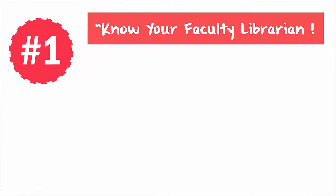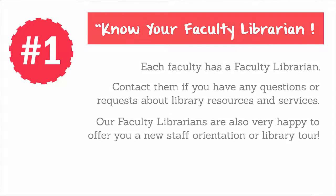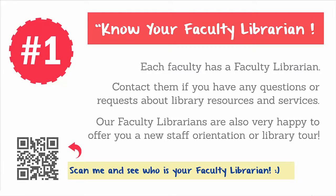First, know your faculty librarian. Each faculty has a faculty librarian. Contact them if you have any questions or requests about library resources and services. Our faculty librarians are also very happy to offer you a new staff orientation or library tour. Scan the QR code and discover who your faculty librarian is.